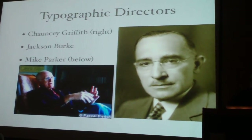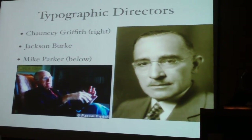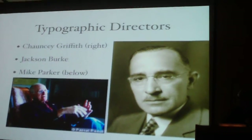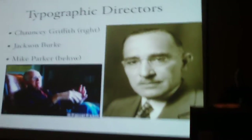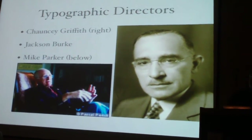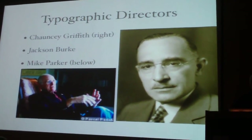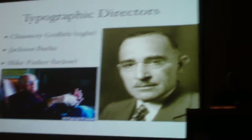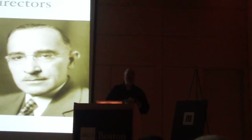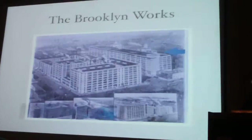The real heart and soul of Linotype really became the three typographic directors in their history: Chauncey Griffith on the right, who really started them down the track to making beautiful type; Jackson Burke; and of course, Mike Parker — the man most of us revered as the person who really made type. He also got the job of converting that library not only into glass and film, but into digital. So he not only had to deal with new typefaces, but also adapting older typefaces over and over again. There was absolutely no end to it.